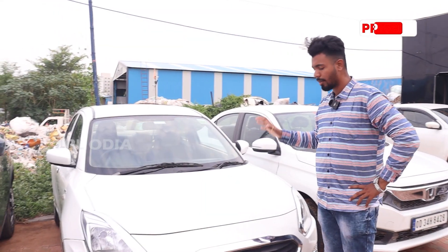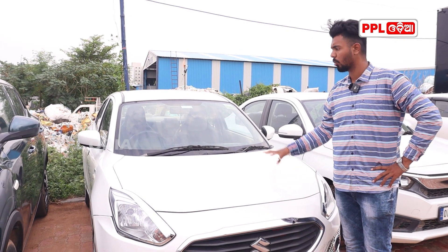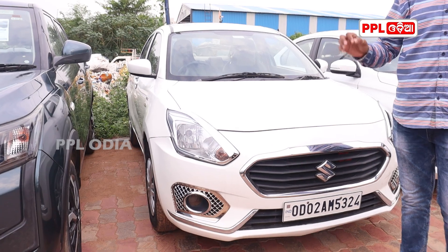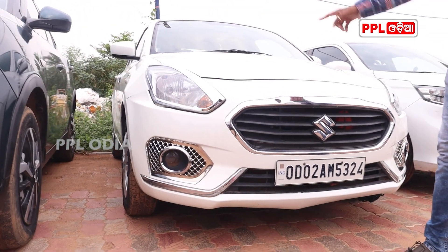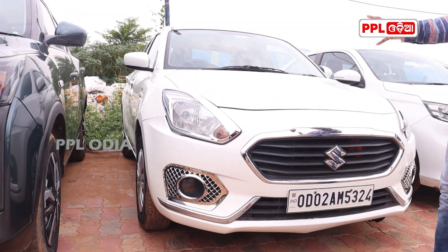Friends, we have the diesel variant and there is a lot of demand for it in the market. If we go to a showroom, we will not be able to get diesel easily. So there is less diesel available in the market right now.